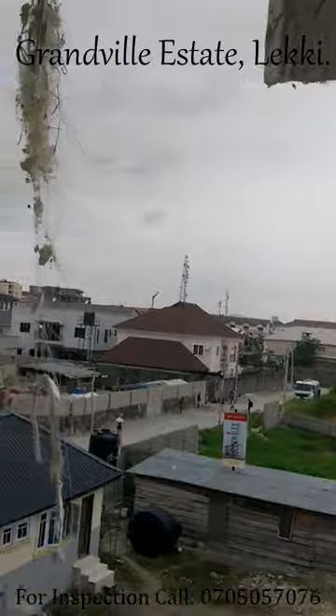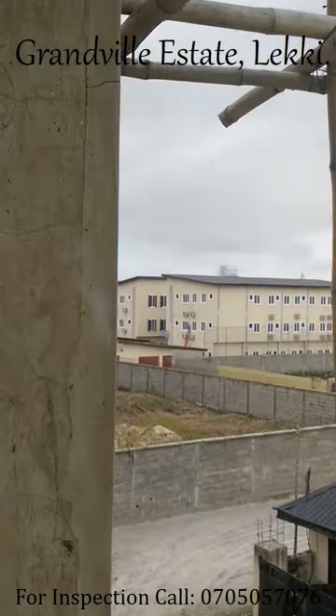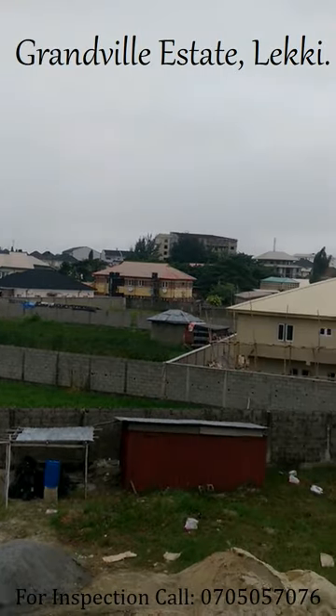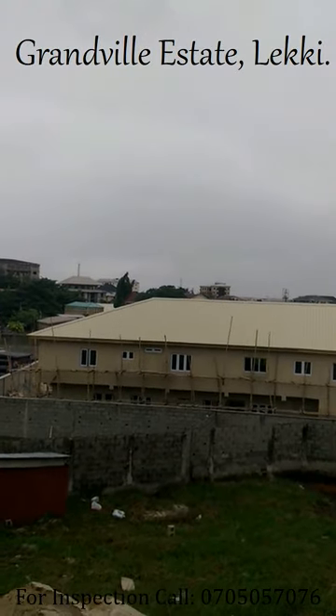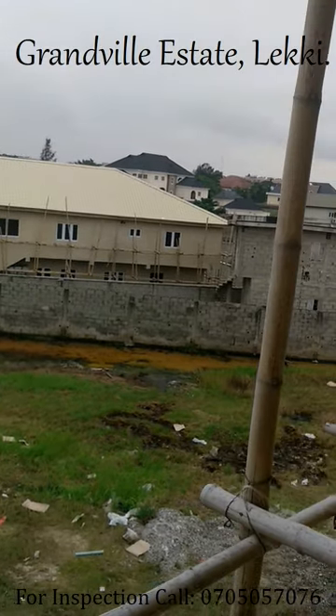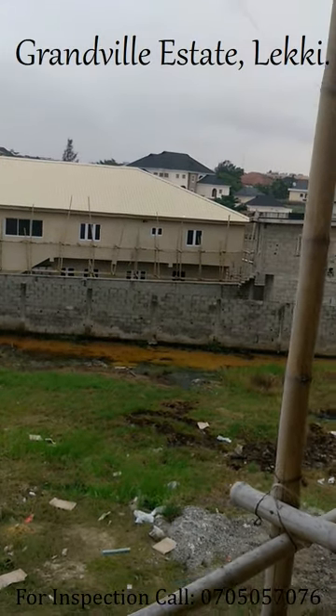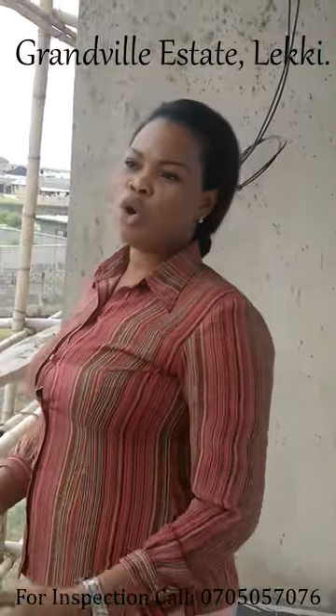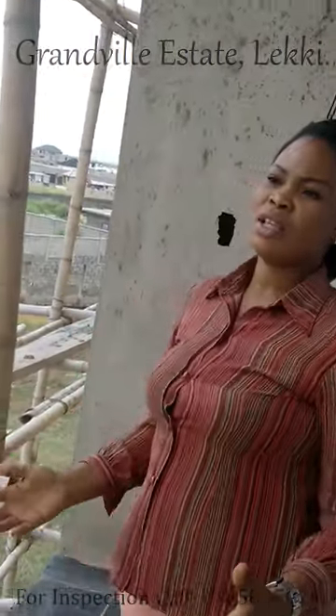So all this area, and even at the back — if you go to the back, from the convenience of your unit you can view Prime Waters. And also the Lekki Garden in Trisco. So it's actually a good buy for anyone that actually wants to invest, or wants a private apartment, or wants a place for their family to actually live in.